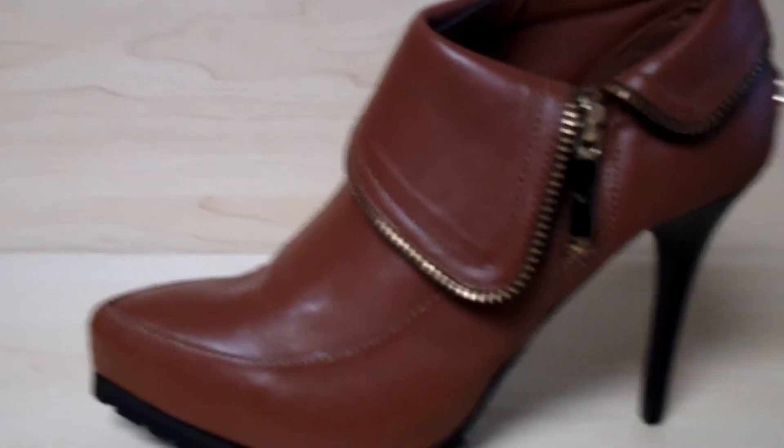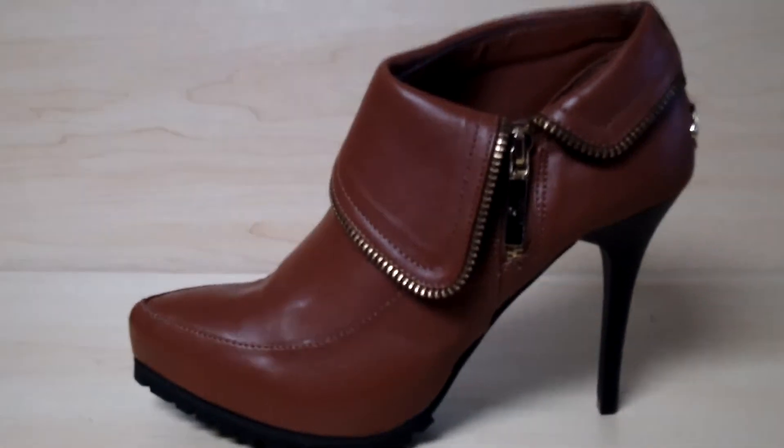We also have a Coogee jacket that is the same color as this shoe. It would match it perfectly.